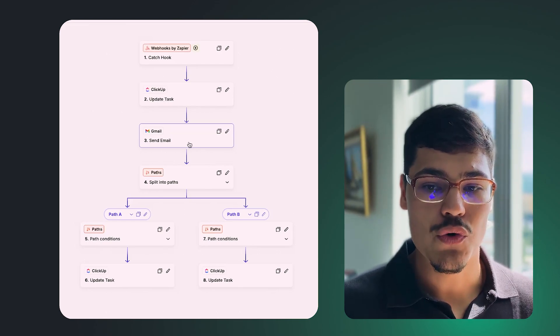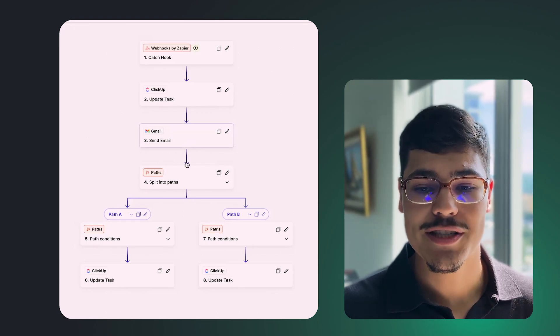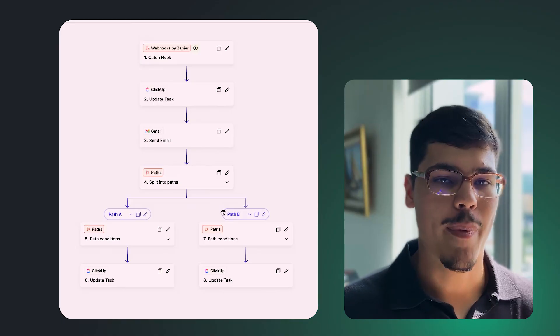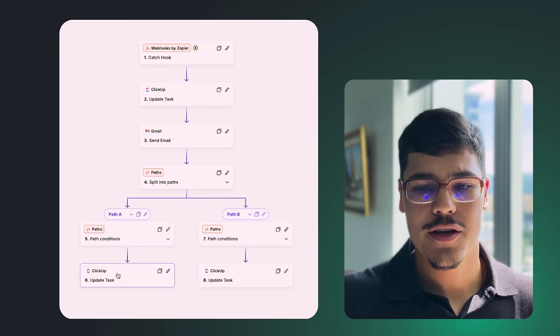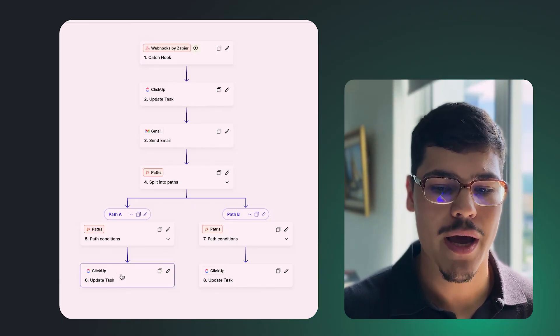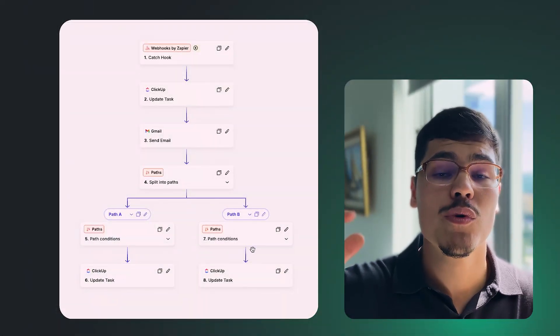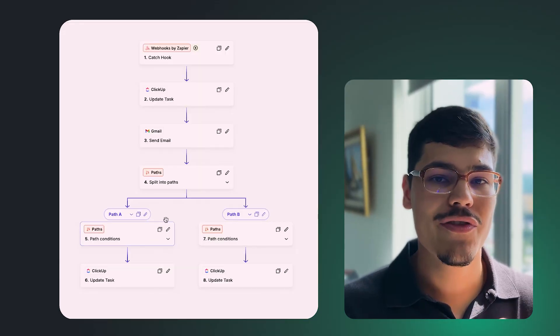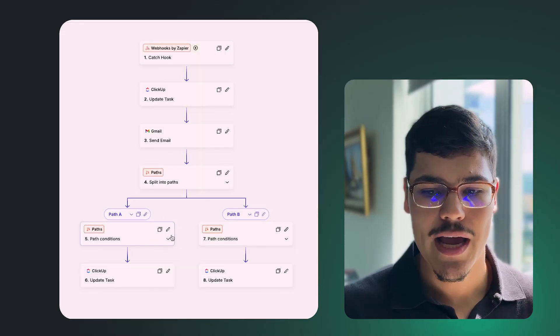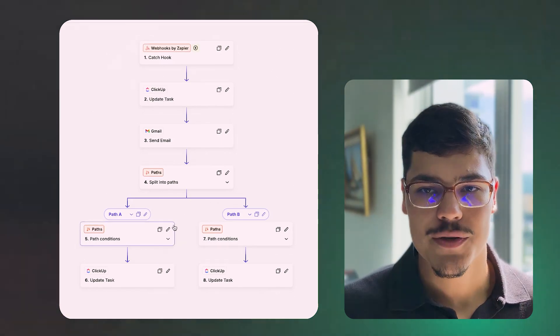We're also sending the Gmail email to the customer. There are two different paths in this scenario: Path A works when we want to send the link to the client for the first time, updating the custom fields in ClickUp with one set of values; Path B is responsible for when we want to resend the same link to the same customer. Both work within the same Zap inside Zapier but perform two different actions.